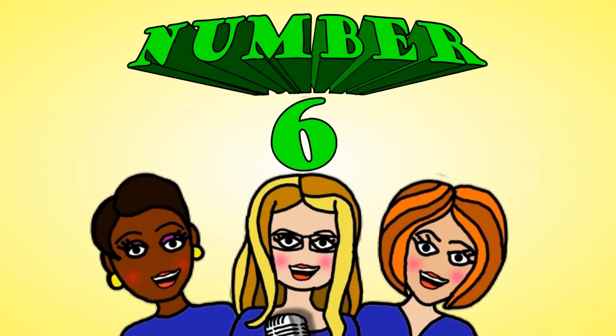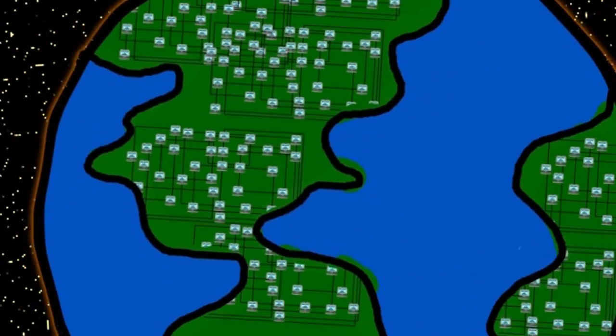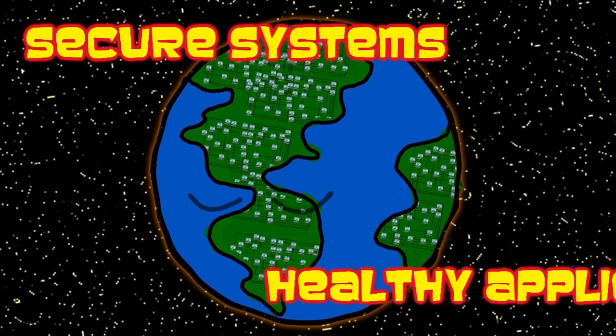Number 6! Network-wide on all PCs in all of your locations — past secure systems and healthy applications!